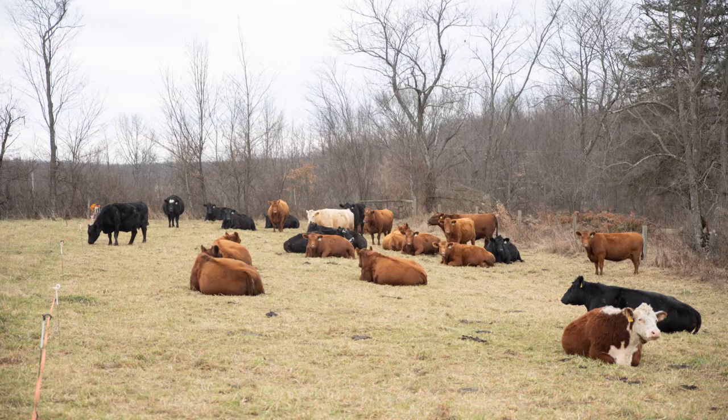At the end of June, we begin watching cows for natural heats to breed. Then we synchronize and breed any remaining cows. After that, we turn in a terminal sire — lately we've been using a Charolais bull to maximize heterosis and produce a calf that's very acceptable for the feeder calf market.